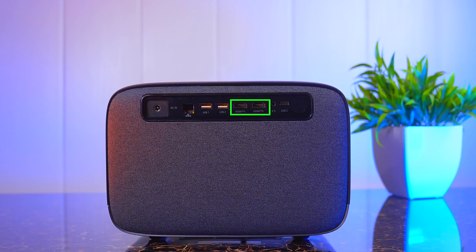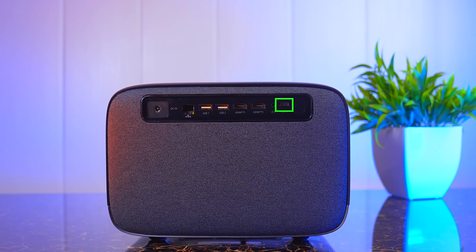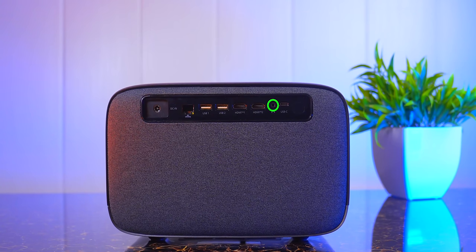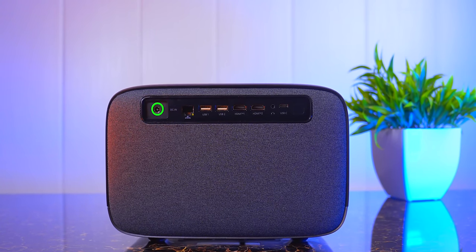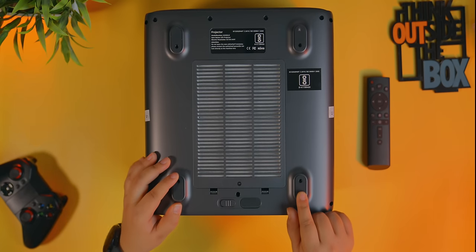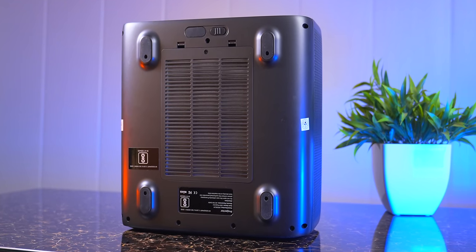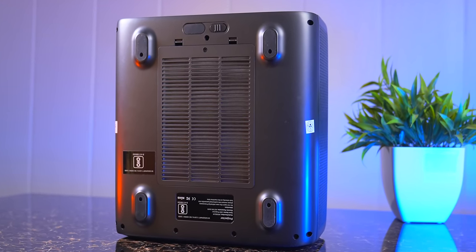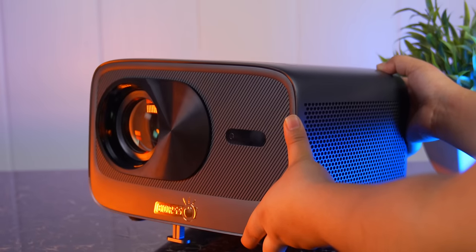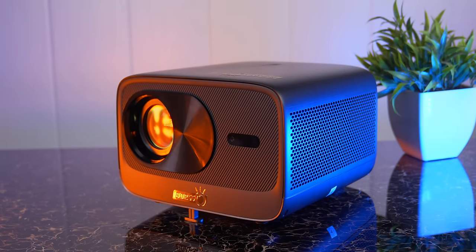पीछे की ओर ports हैं: 2 HDMI ports, 2 USB ports, 1 USB Type-C port, 1 3.5mm audio port, 1 Ethernet port, और 1 DC power port। नीचे ceiling mount के लिए screw threads और dust filter दिया गया है जिसे occasionally clean किया जा सकता है। Tripod mount नहीं मिलेगा क्योंकि ये बहुत भारी projector है। Remote standard है जिसमें focus adjustments के direct buttons दिए गए हैं।